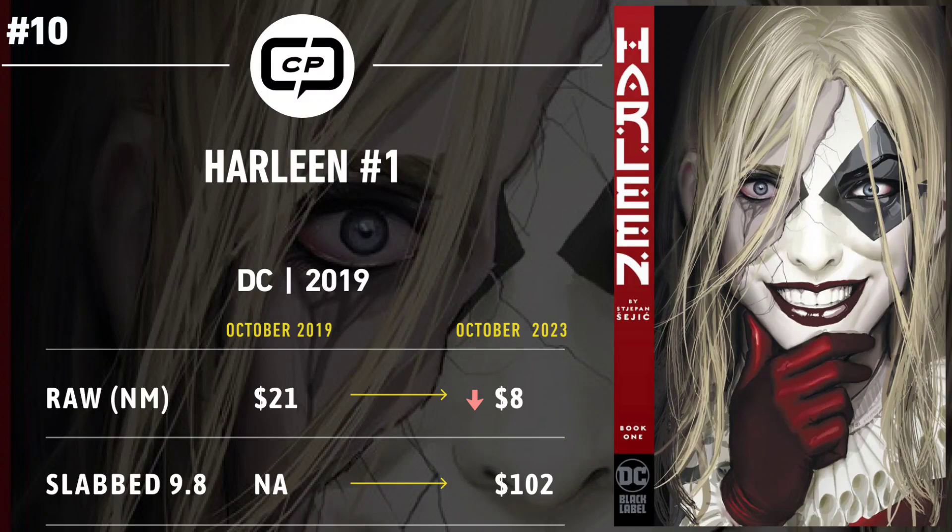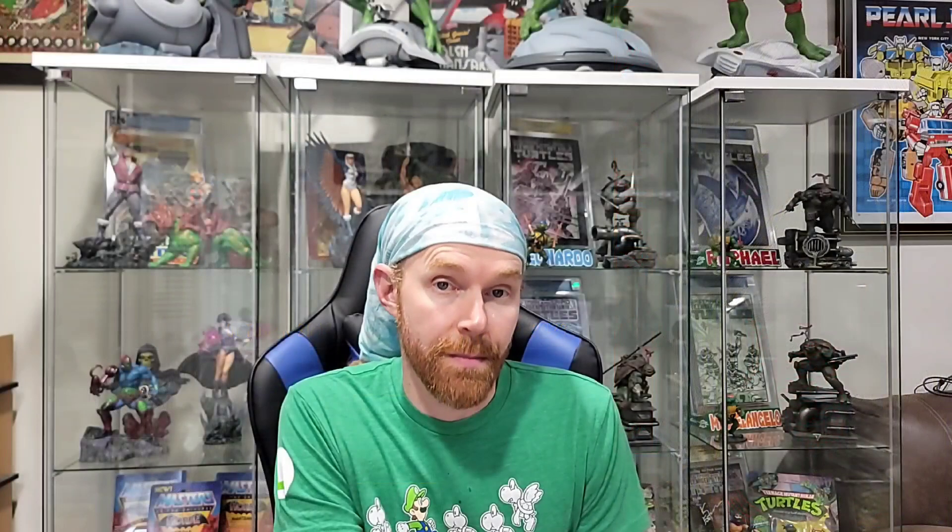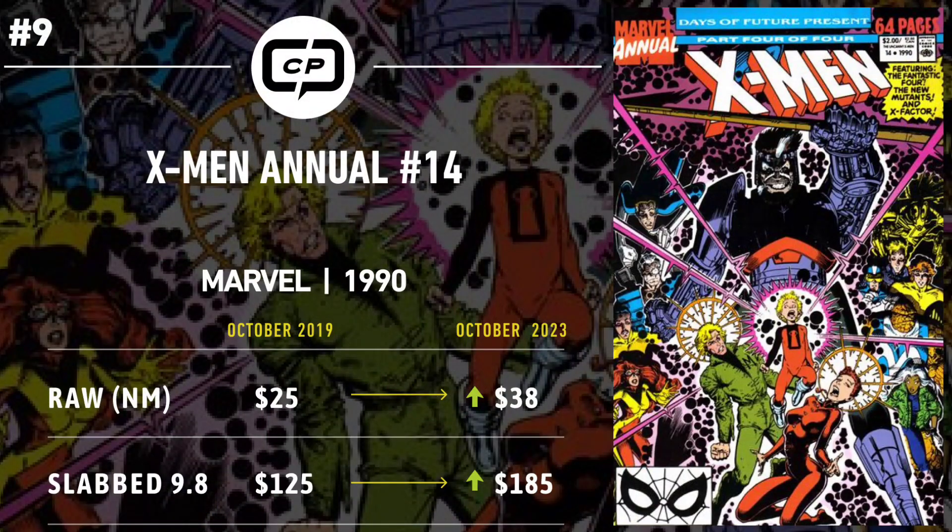Graded copies of Harleen #1 have seen a steady rise since they started hitting the market, and while they have potential to continue rising, it's doubtful — there's little propelling this book forward outside of being a Harley-centric title, and new Harley books drop weekly. Still, keep an eye out if you're a fan, as copies are reasonably priced and appear poised to remain that way. Let's get to number 9.